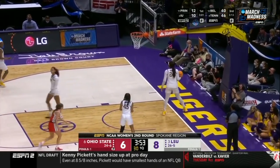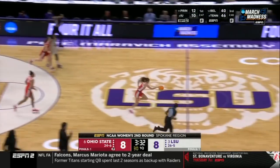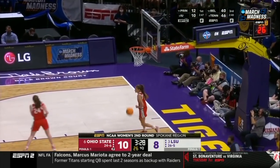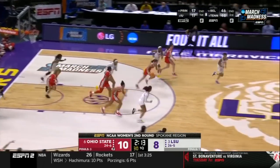Beecham with the rebound and put-back. 3:40 to go here in Baton Rouge. Cherry looking for somebody — there's nobody to throw to — and instead it goes right into the hands of JC Sheldon. No LSU players even going down the court. That's a 6-0 run for Ohio State, and another steal.